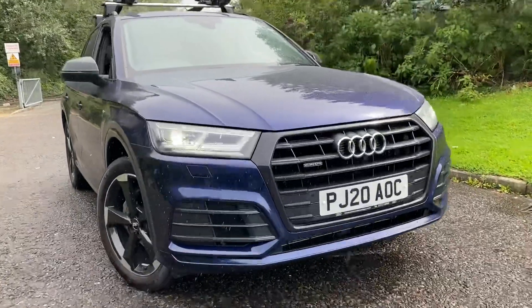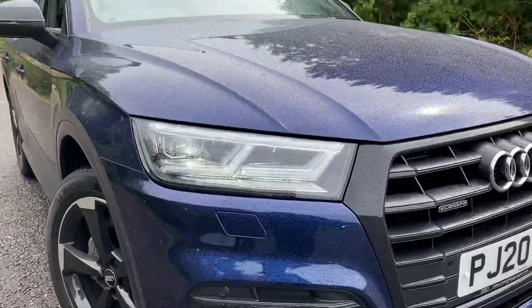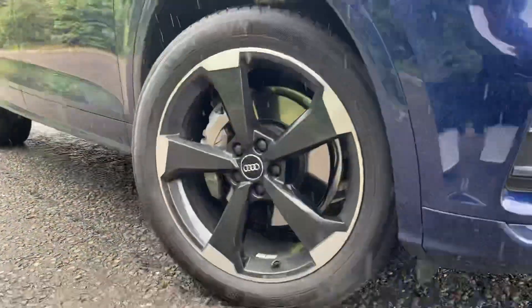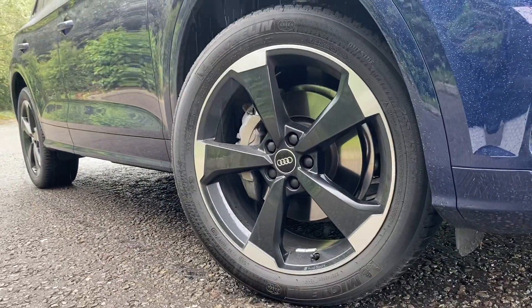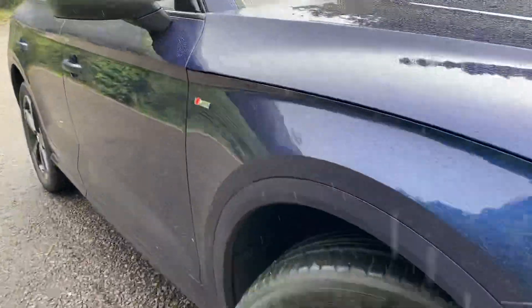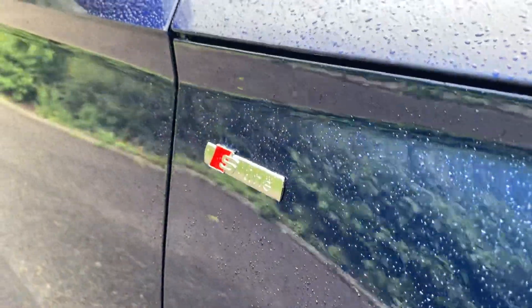As we move towards the car, you can see that it's fitted with the LED headlights, sweeping daytime running lights, and dynamic rear indicators. As we go down towards the wheels, these are the 20-inch alloy wheels in the 5-arm rotor design. On the front of the car, you can see that it has the S line badge.